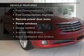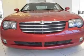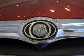Plus enjoy these notable features that are included in this vehicle: keyless entry, leather seats, power door locks, power windows, cruise control, AM-FM stereo with a CD player, and power mirrors. Let us put you in the driver's seat today.